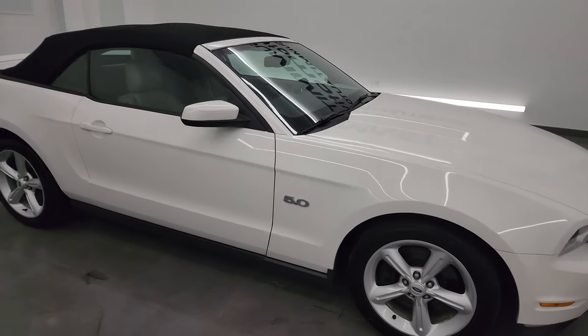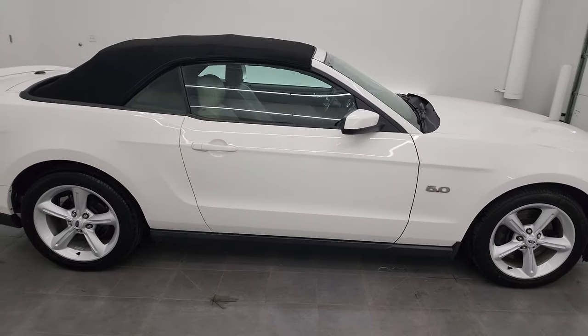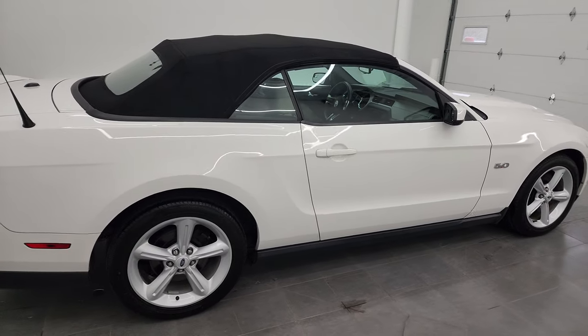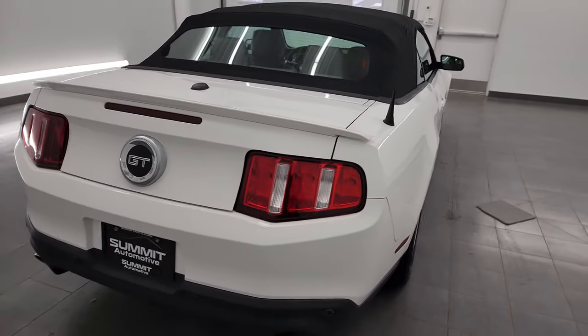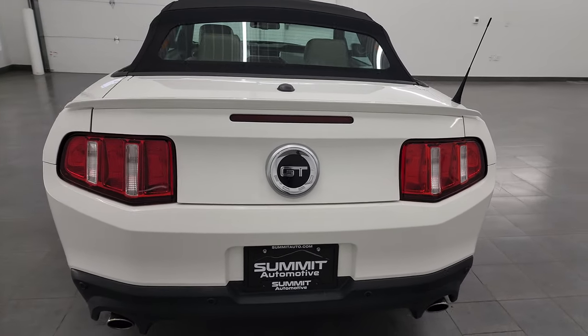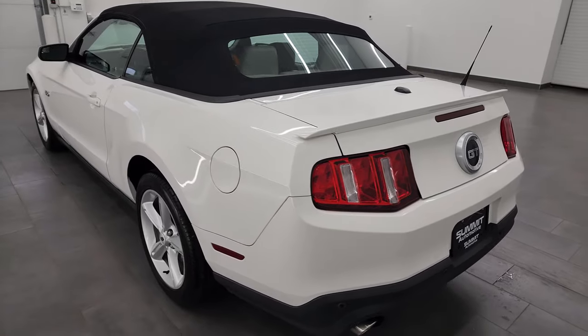Hey, this is Brett and this 2012 Ford Mustang GT Premium Convertible is stock number 13729ZA. I am here at Summit Automotive in Fond du Lac, Wisconsin, your new and used sports car headquarters.